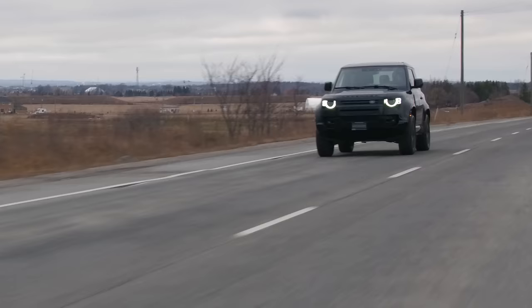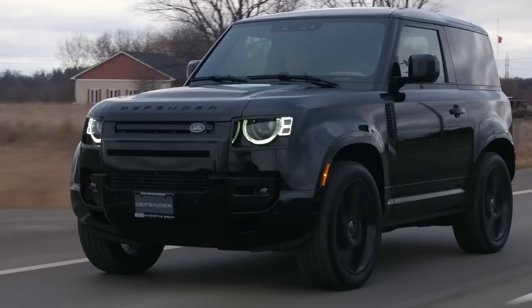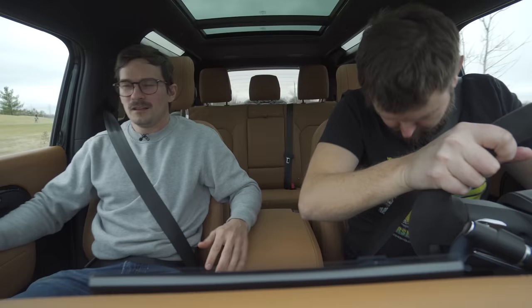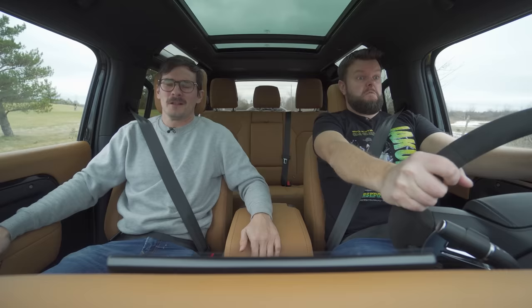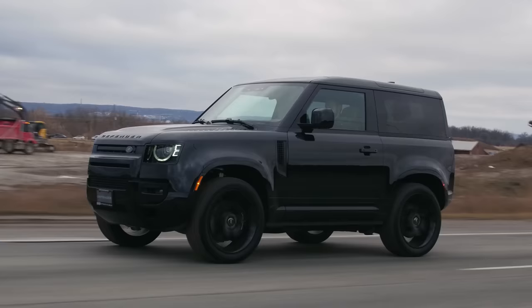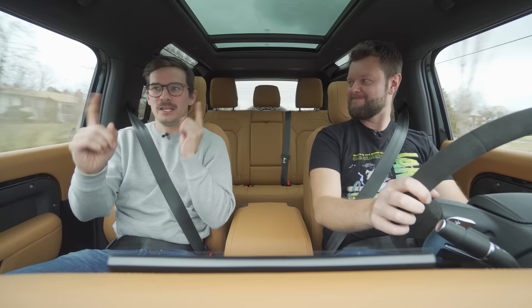I'm Jacob. I'm Yuri, and we're going for a drive. Good job, Jacob — Twenty-three Defender V8 with launch control. This is so fast, Yuri! We've got to get the horsepower and torque numbers: 518 horsepower and 461 pound-feet of torque from a supercharged 5-liter V8.